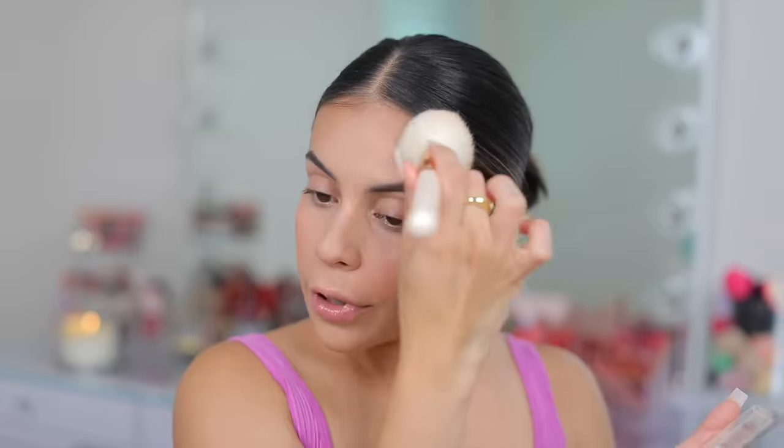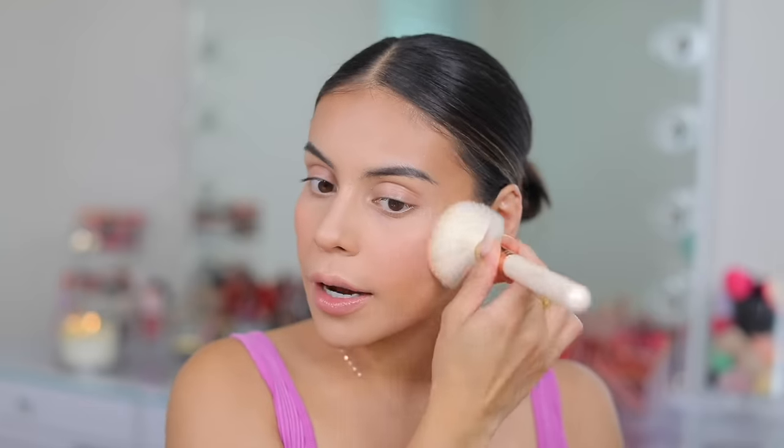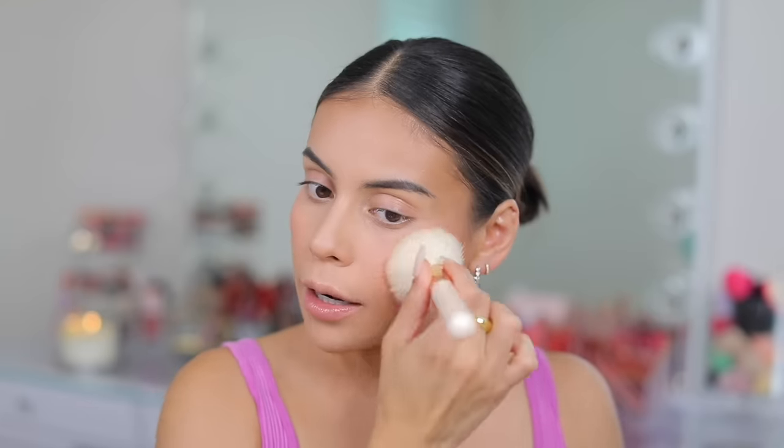To set the rest of the face, I'm going in with the NYX Can't Stop Won't Stop Powder. This is another good Charlotte Tilbury powder dupe. I love the pressed powder but this one is also really good and it's about $10. I'm using the shade Light Medium and just applying it to the outer perimeter of my face to lightly set. You could also use a lighter shade or the completely transparent shade for under the eyes.